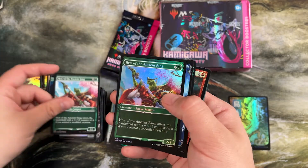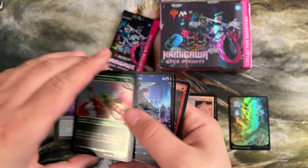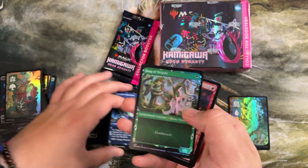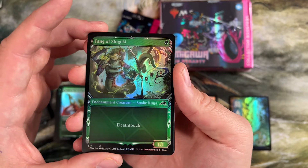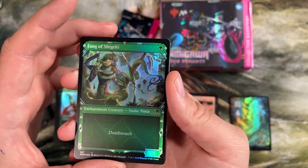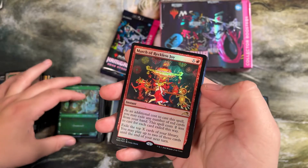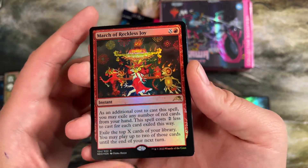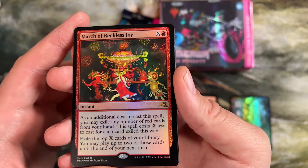Hair of the Ancient Fang — another two in a row again, something weird with this box. Futurist Operative, another cool one. Here's another limited one — for some reason, these one mana 1/1s with deathtouch are always playable. They're just a removal spell that sits on the board. March of Reckless Joy — we got our first march and it is the red one. You can exile any number — all of them have the ability to exile cards of the same color from your hand to increase X by two automatically.